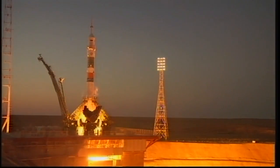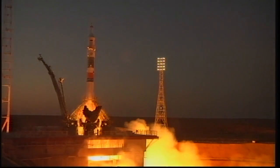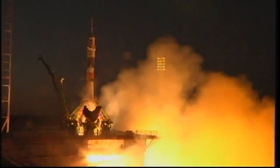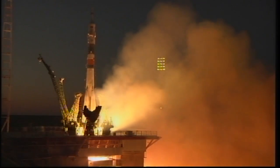You can see the rocket engines firing. Second umbilical power — power is going to start ramping up.